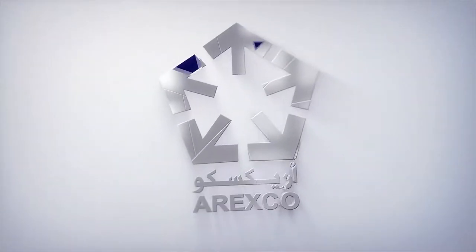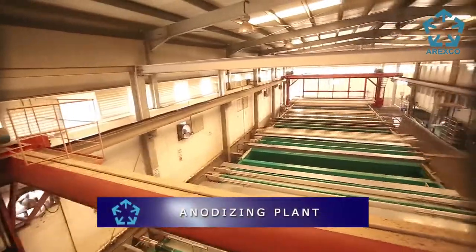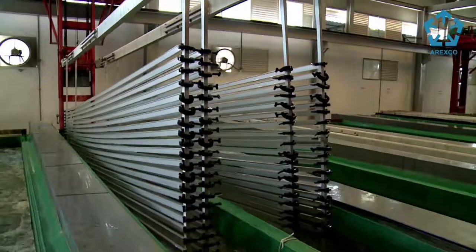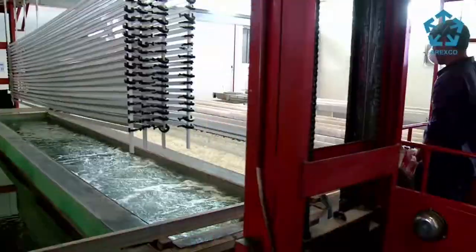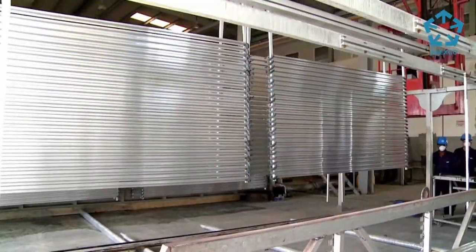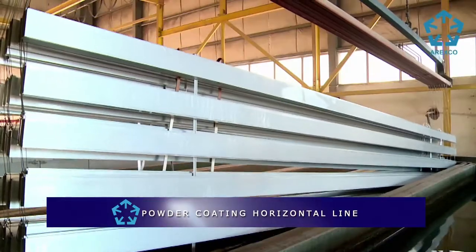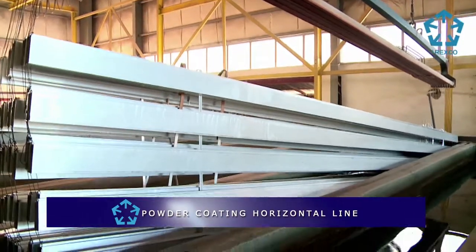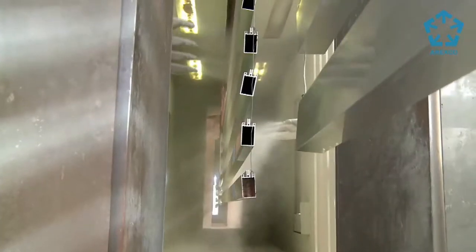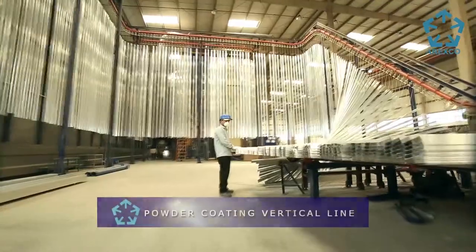Arexco enhances the value of its aluminium profiles with a wide range of surface finishes, such as powder coat, anodize, and wood effects, adding colour to architectural requirements. Arexco is equipped with two state-of-the-art horizontal automatic powder coating lines with eye control system and two vertical coating lines, with a total annual production capacity of 36,000 metric tonnes, in a range of finishes that include all RAL colours, SDF, Durasol, and metallic finishes.